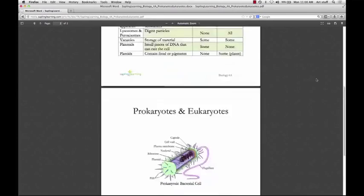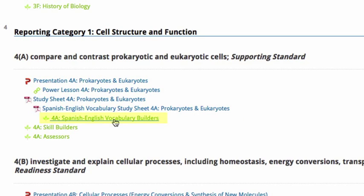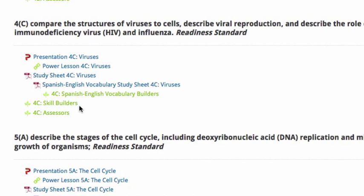The next two components cater to Spanish-speaking ELL students. The first is a Spanish-English vocabulary study sheet, which offers translation of key terms. The next is a correlating activity that goes along with that. Any time you're looking at your course and you see a little green leaf, that's always going to indicate an activity. As a teacher, when you click on an activity, what opens up for you is called the activity editor.